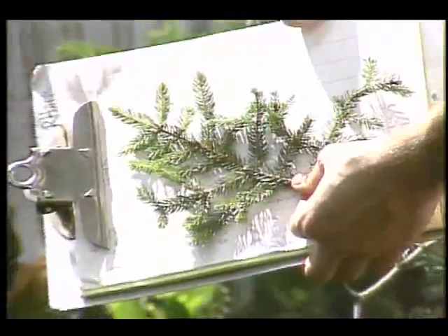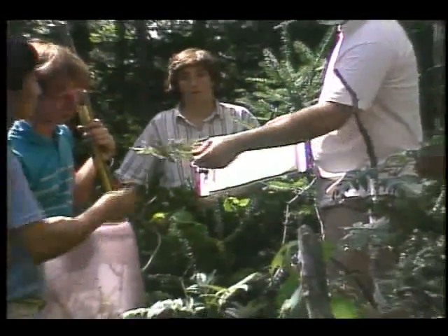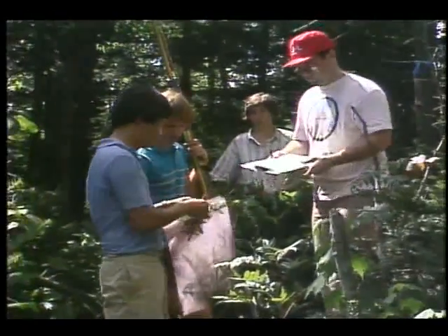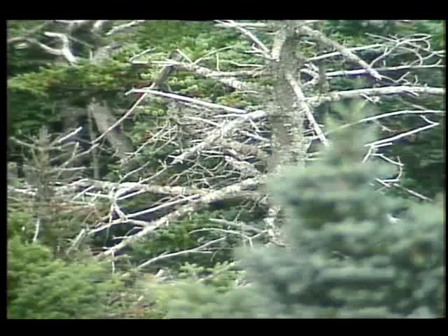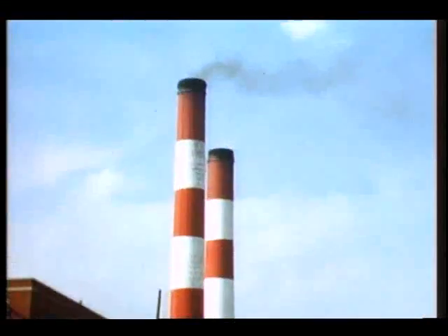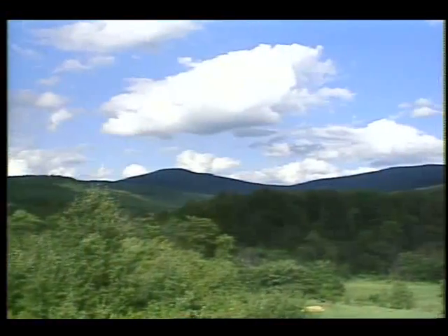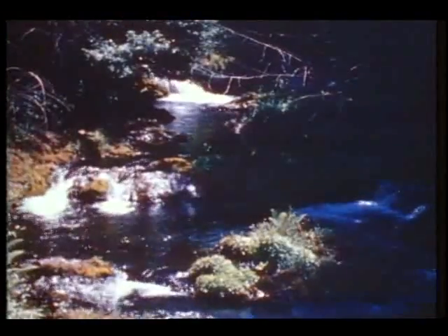These samples, bagged and labeled in the field, will later be analyzed in aerial laboratories. One theory why forests are dying is what's popularly referred to as acid rain. Pollutants caused by the burning of fossil fuels get into the atmosphere, are moved around our planet by air currents, and fall back to earth in the rain, absorbed by plants and trees.